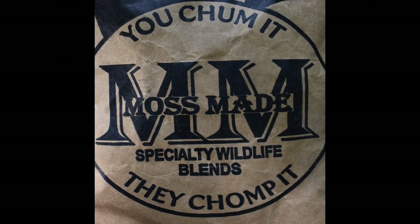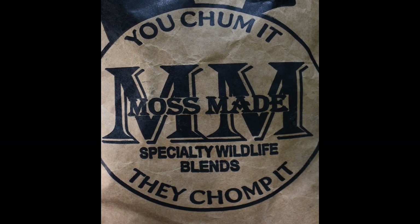Moss Mane Specialty Wildlife Blends. You chum it, they chum it.